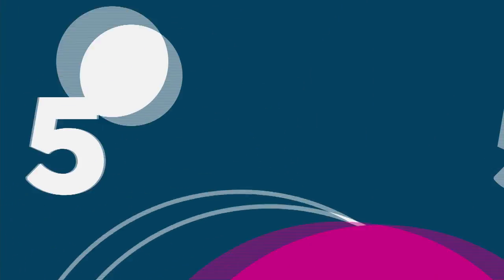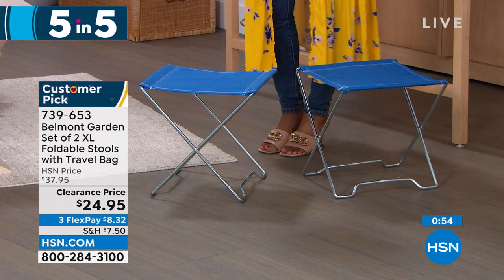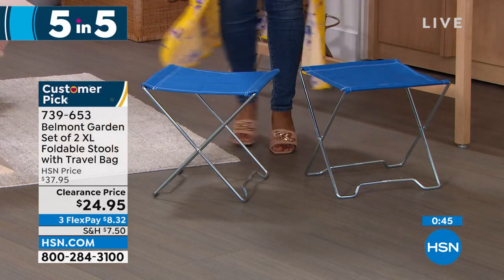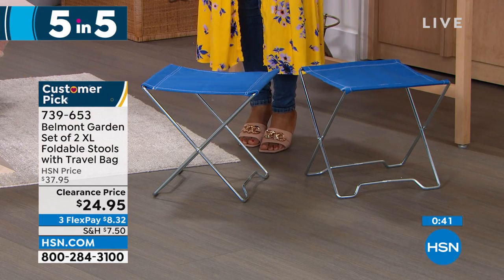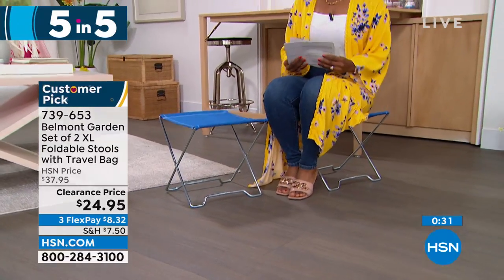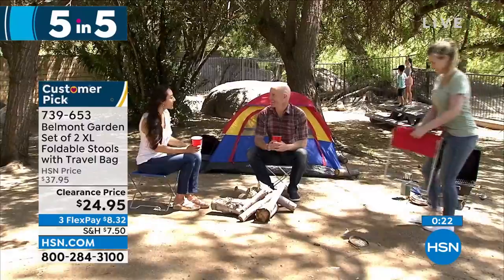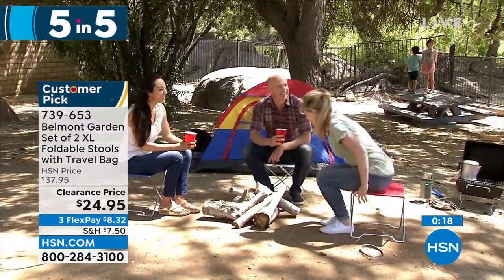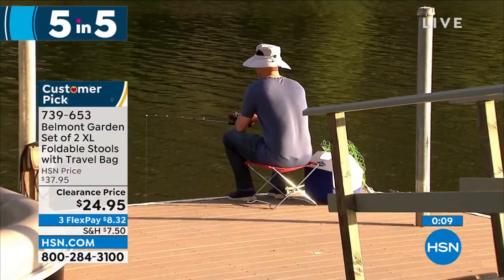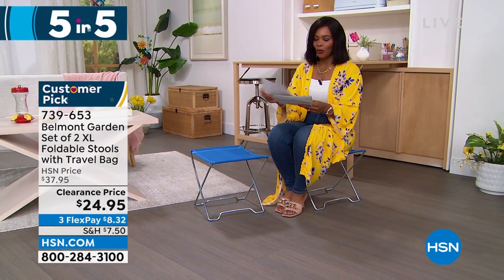Belmont Garden brings us a set of two extra-large folding stools. Great for the park, a soccer game, or the beach when you wish you had somewhere to sit that wasn't the ground. You're getting two. They're not always a chair — they can work as a little table or surface, and fold up to keep in the back of your car. They take up no space when not in use. Item 739-653 in your choice of blue, teal, or red.